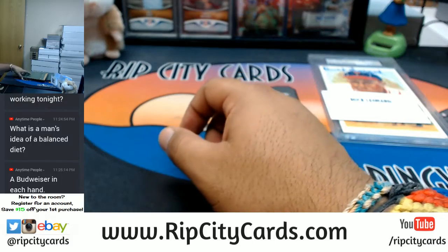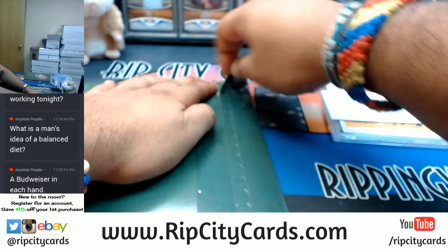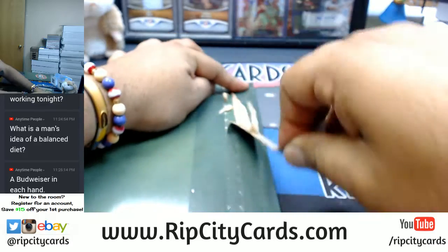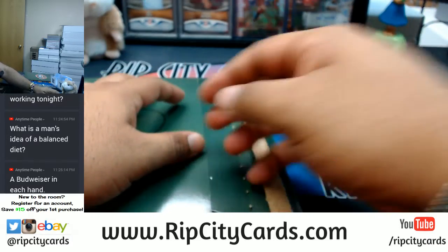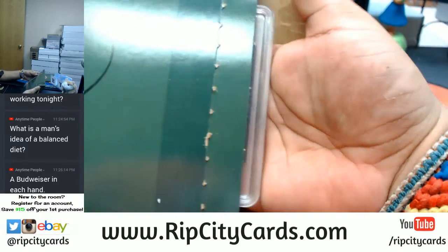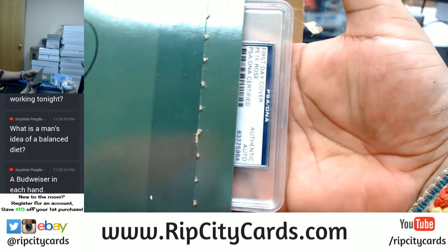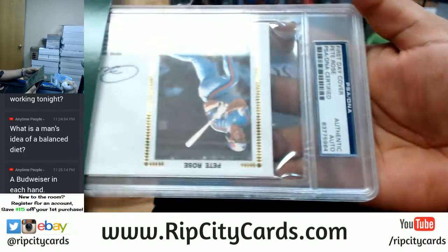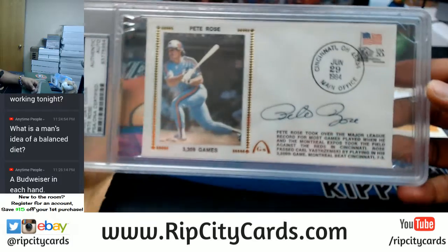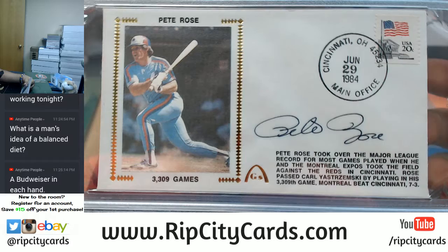All right, that's the first one — nothing too crazy. Let's make it nicer. Damn, that's pretty sweet — a Pete Rose postcard.